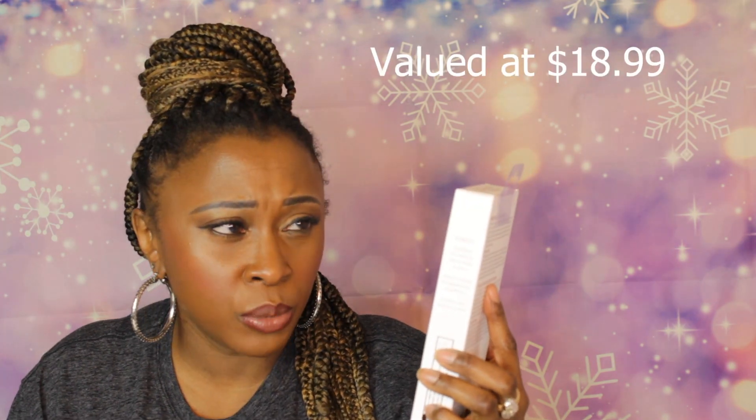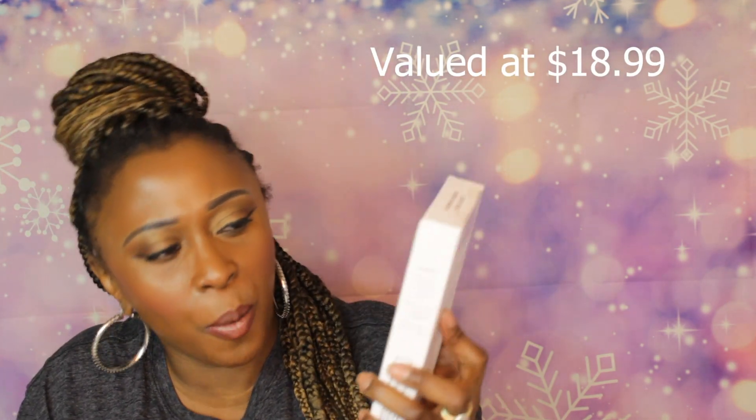The next item is a Zoe Azalea rose quartz facial roller. I have like a thousand of these — I give them away all the time because I get too many. For me this is a bit of a disappointment, but if you enjoy spa days, it's really nice to use with a sheet mask — put your mask on and roll it across your skin. It makes for a nice experience, but this one is going to be someone's Christmas present since I have so many.